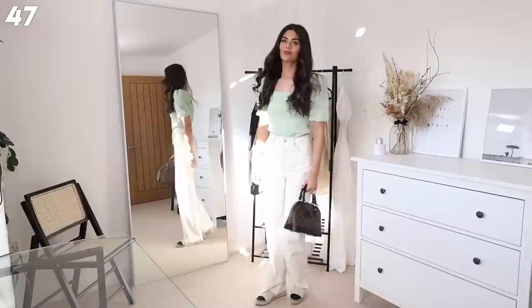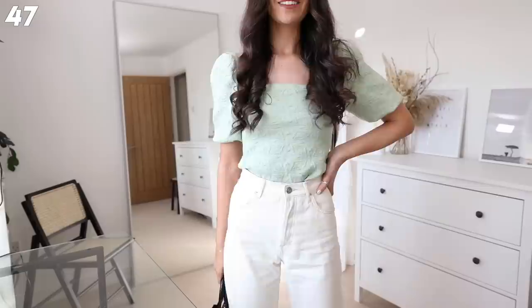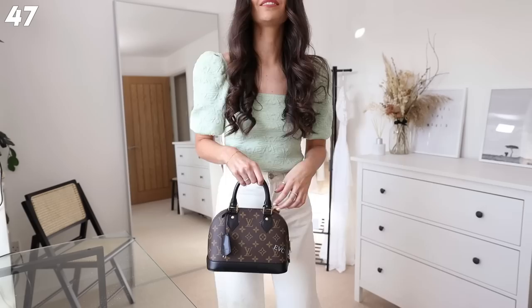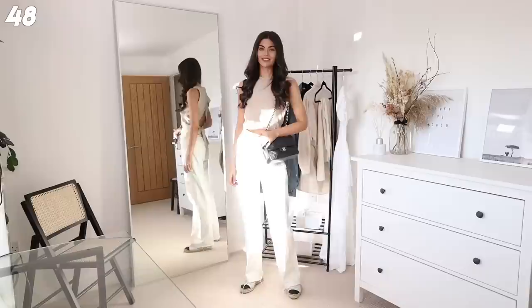Next up, something super girly - I've got the Zara kind of greeny top on with the Mango jeans, my Alma BB, and then a really girly feminine pair of shoes. I feel like this is the type of outfit I'd wear to lunch or afternoon tea. I think it's super sweet and it's nice to wear things a bit more feminine sometimes.